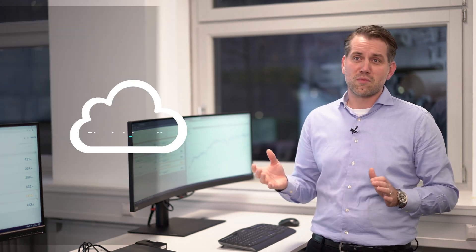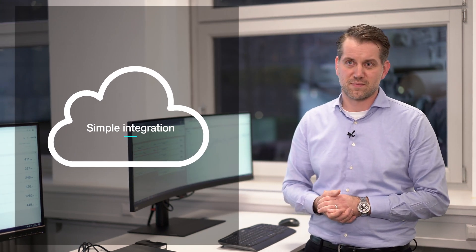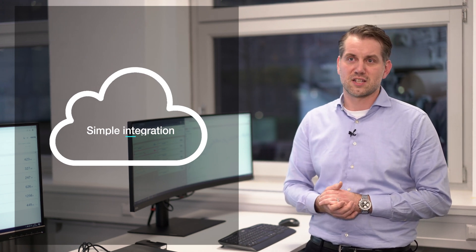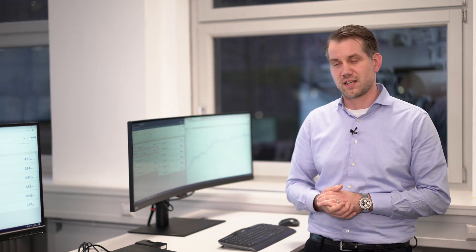Is there anything else that you would like to point out specifically about these services? What I love most is the simple integration into customer systems. All that is required is a cloud connection, as it serves as an interface for the secure transfer of machine and process data to us and into the On Performance Lab. Let's turn over to Daljo, who supports our customers every day, to get some information about what the daily routine in the On Performance Lab looks like.